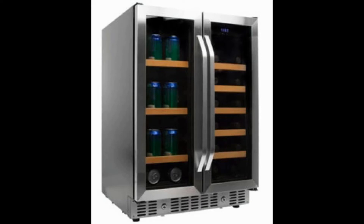This particular option comes with a French door design, which means there are two compartments — one for cans and the other for bottles. The built-in shelves that come with the refrigerator are stylish and have wooden features in the front, and they can be easily removed to make space for larger contents.